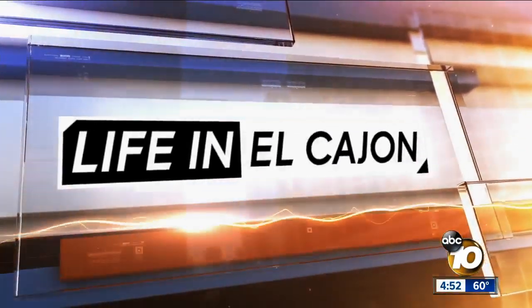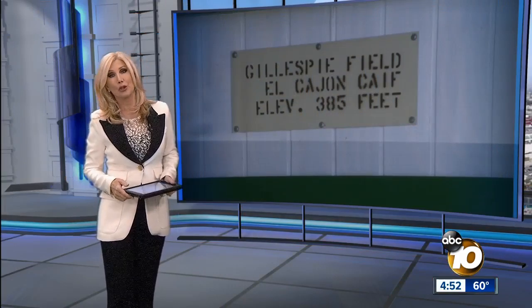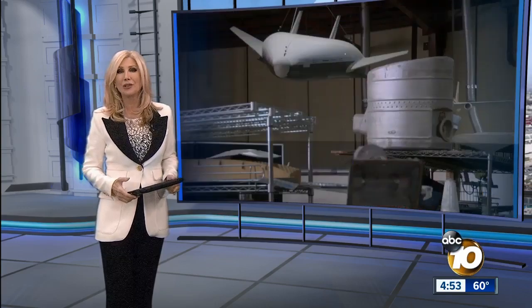And now to our Life in El Cajon series. The airport, known as Gillespie Field, dates back to World War II. 10 News reporter Jeff Lasky reveals why, for a group of people there, history is a way of exciting children about their future.